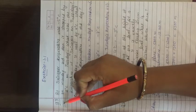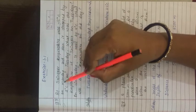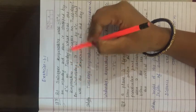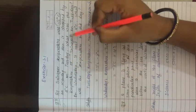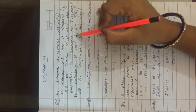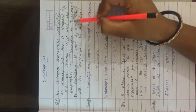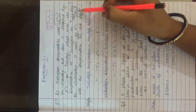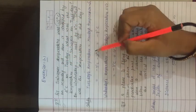Question number 3: At Srinagar, the temperature was minus 5 degree Celsius on Monday. Then it dropped by 2 degree Celsius on Tuesday — meaning the temperature decreased by 2 degrees from Monday. What was the temperature of Srinagar on Tuesday? Tuesday's temperature equals Monday's temperature minus 2 degree Celsius, which is minus 5 degree Celsius.